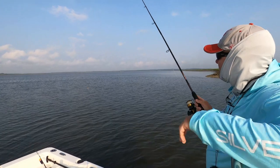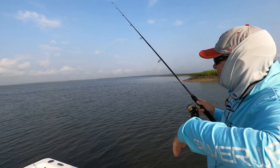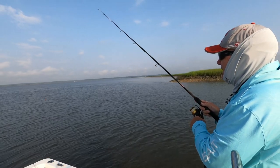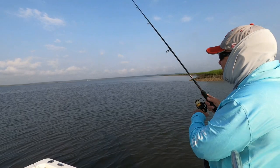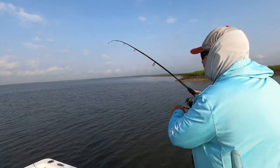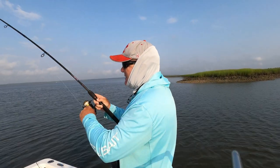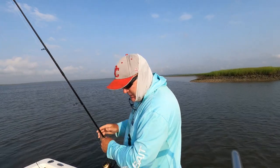Man, that was a slow takedown. Maybe it's a flounder — that's about the way they do it. But that's also how the trout did it yesterday up at St. Mary's, real slow takedown. I don't think that's a trout — I think that's a shark. Yeah, that's a shark! Ran around and went crazy, then ran straight at me. He broke my line. Okay, let's retie.